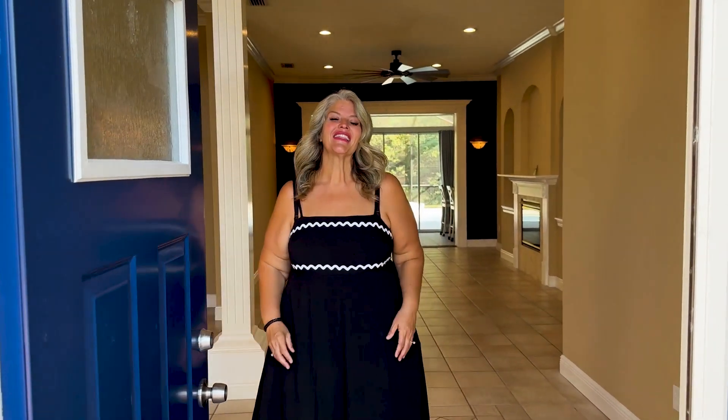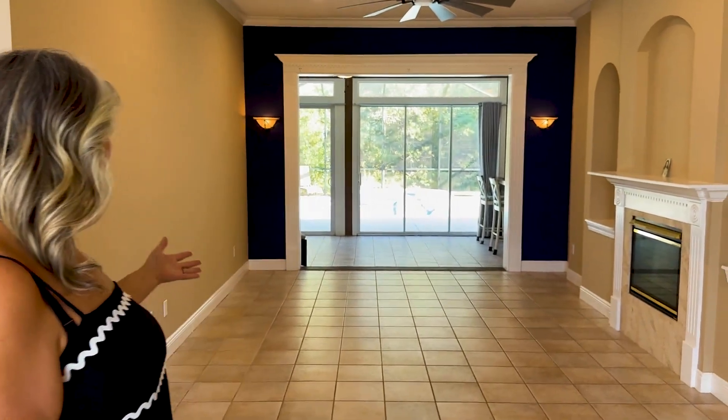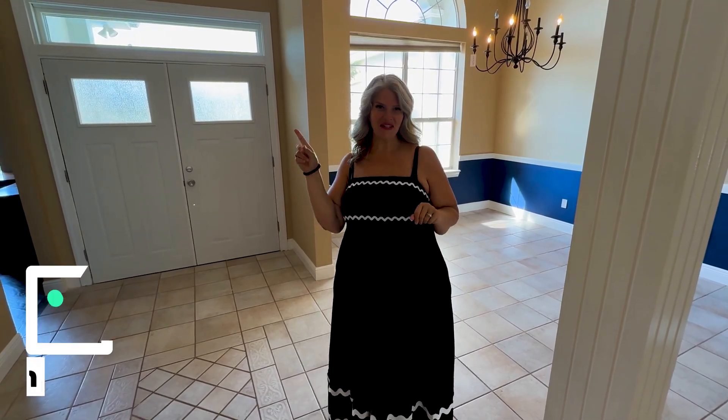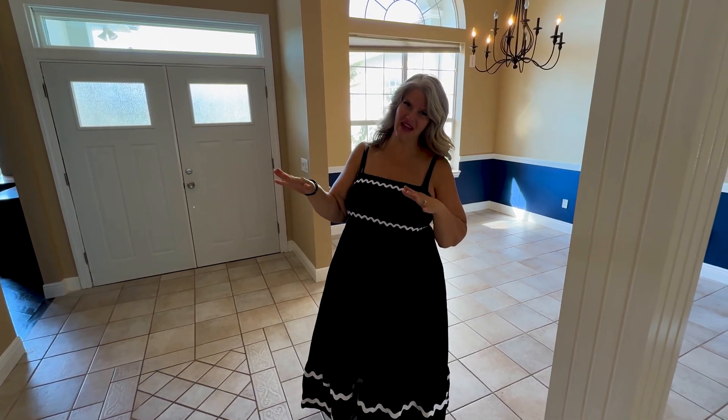Come on in and let me show you why this home checks all the boxes. For a large family who loves to entertain, check out all this large space that leads right around to the pool. This home is a split floor plan, so that checks the box — you can have your privacy and the kids have their own side of the house.